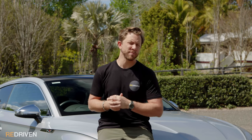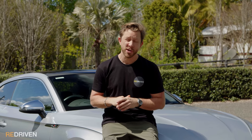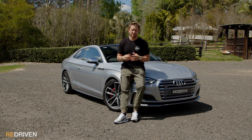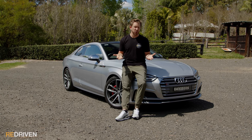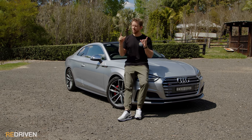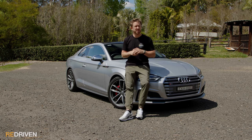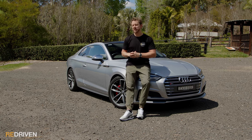Audi's claimed fuel consumption is 8.8 to 9.1 litres per 100 km, which is never going to happen — on this test combining city, freeway, and enthusiastic country driving, we're seeing figures closer to 10.2. Audi offers a pretty underwhelming three-year unlimited kilometre warranty on all S5s, although depending on your market that can be extended for a price. Servicing is recommended every 12 months or 15,000 km.